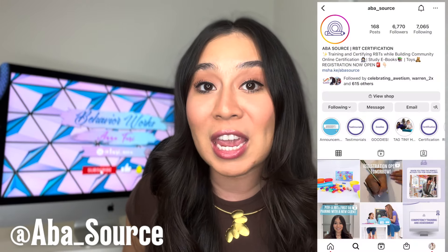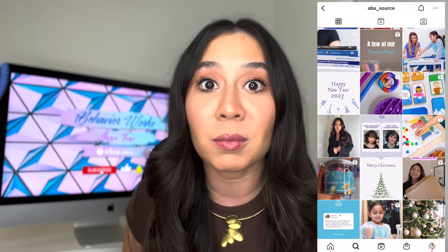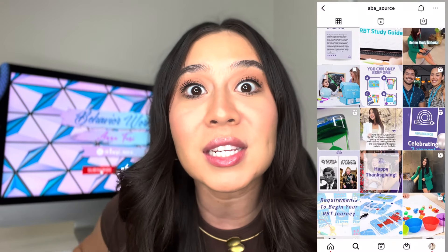If you guys have any questions at all about the job in general, about our program, about the field, please go ahead and comment down below and I will try to get back to as many of you as I possibly can. Thank you so much for joining and I will see you next time. Also follow us on Instagram, aba_source, to join the RBT community — make jokes with us, memes with us, learn and stay on top of everything RBT. Bye!